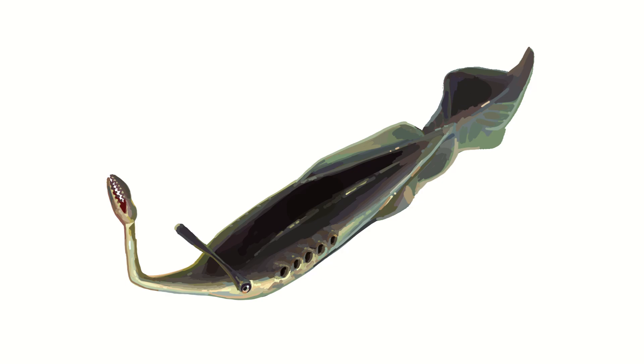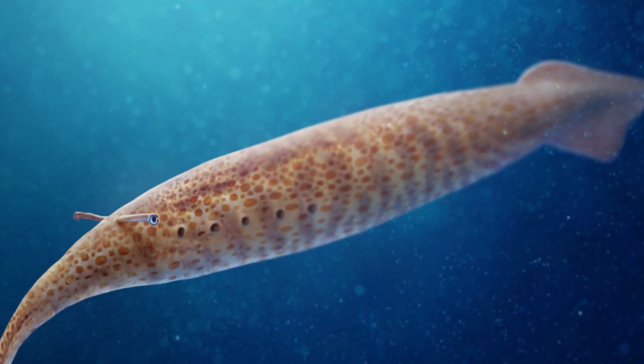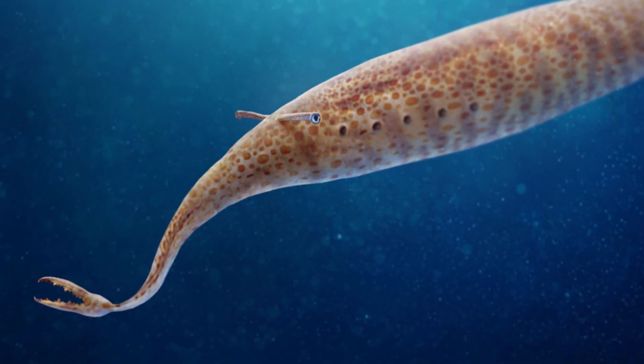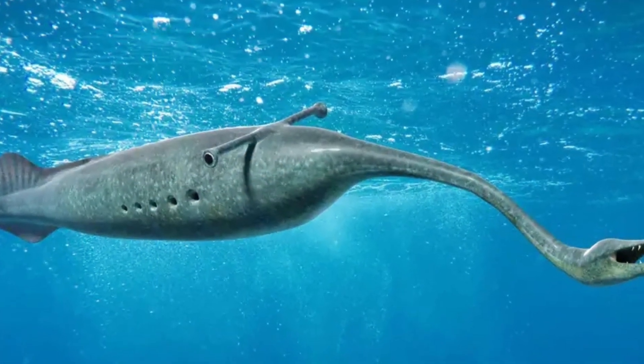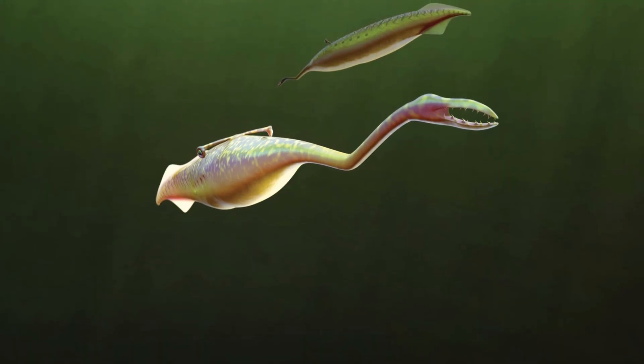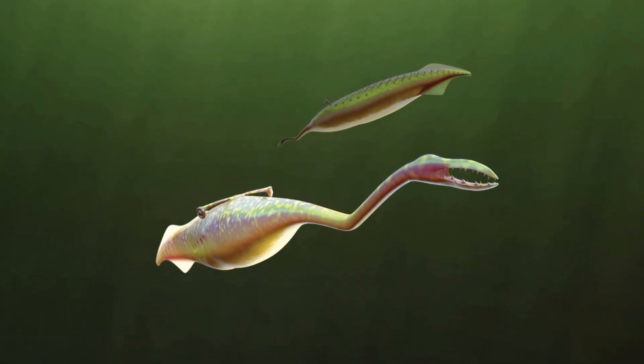Tullimonstrum appears to have been a long, somewhat worm-like animal measuring around 35cm or 14 inches long, with a pair of ventral fins on what appears to be the tail end of the body. Going along the body we see some sort of transverse bar, which could have sat either on top of or projected either side of the body, ending in two round organs typically interpreted as eyes. Though the head itself is poorly defined, we see it ends in what is the biggest callback to Cambrian arthropods — a proboscis.